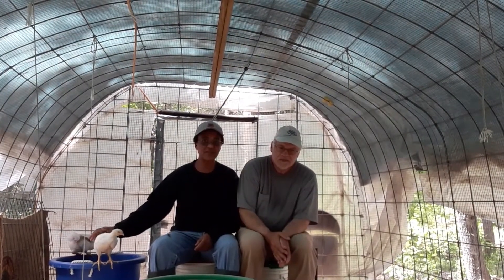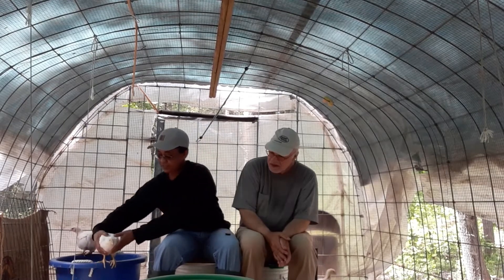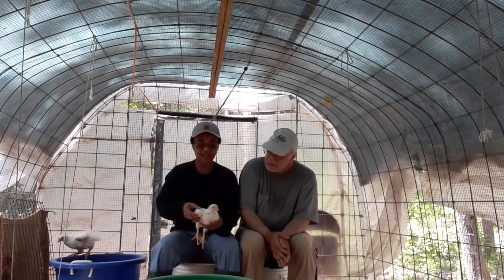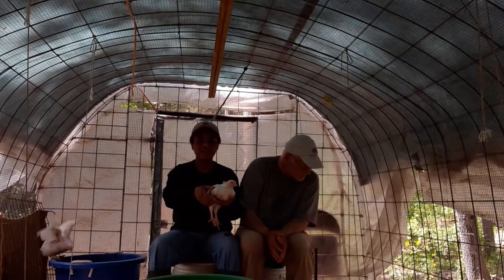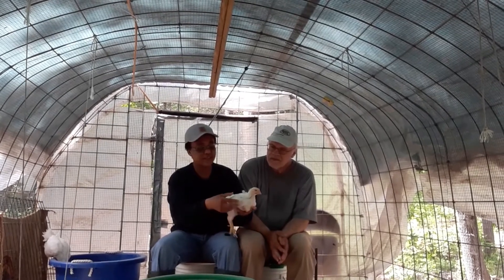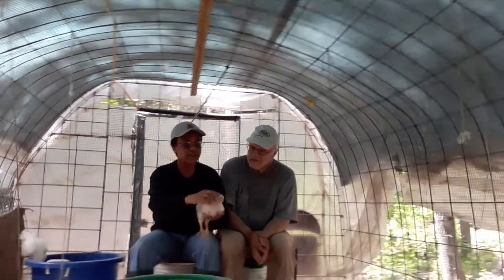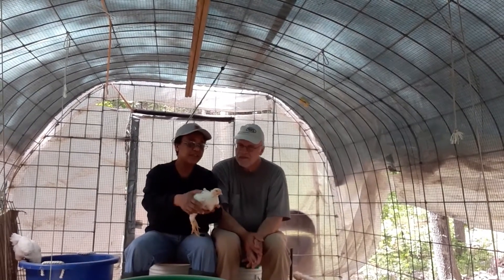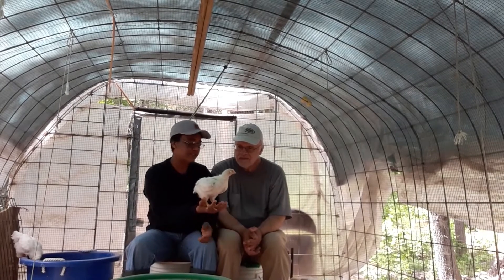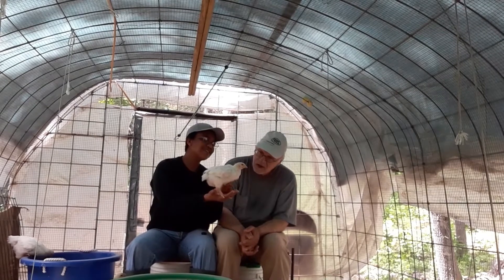So today they're about four and a half weeks old. They're pretty much fully feathered — the wings are all fully feathered, the legs are fully feathered, the head fully feathered. They're doing great. They look good. Say hi. Hello.